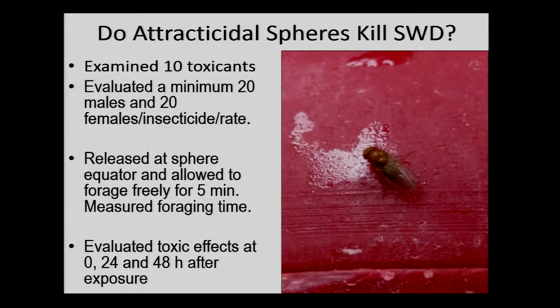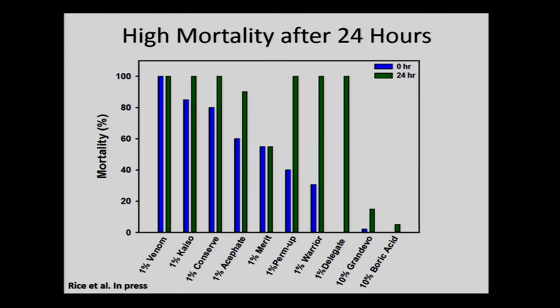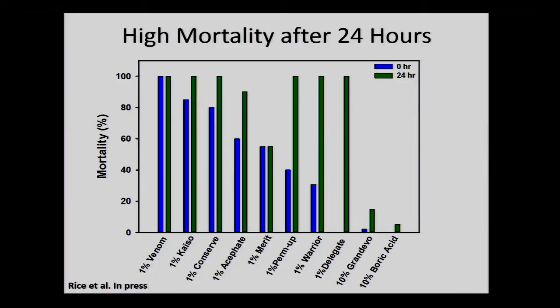Next we had to see if we can kill spotted wing drosophila with the attractocidal spheres. We did a large number of laboratory lethality tests using 10 potential toxicants with five minutes of feeding exposure, then monitoring mortality. After 24 hours, you have 100% mortality. Some of these are organic, so you can use them in organic as well as conventional systems. Some were killing 100% of flies within the five-minute period, removing the fly from the system immediately so it won't be laying eggs and damaging your fruit.